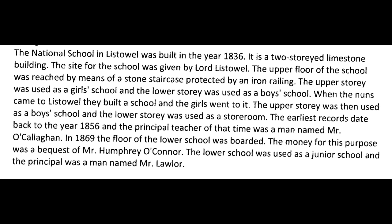When the nuns came to the town, they built a school and the girls went to it. The upper storey was then used as a boys' school and the lower storey as a storeroom. The earliest records date back to 1856, and the principal teacher at that time was Mr. O'Callaghan. In 1869, the floor of the lower school was boarded, the money for this being a bequest of Mr. Humphrey O'Connor. The lower school was then used as a junior school, with principal Mr. Lawler.